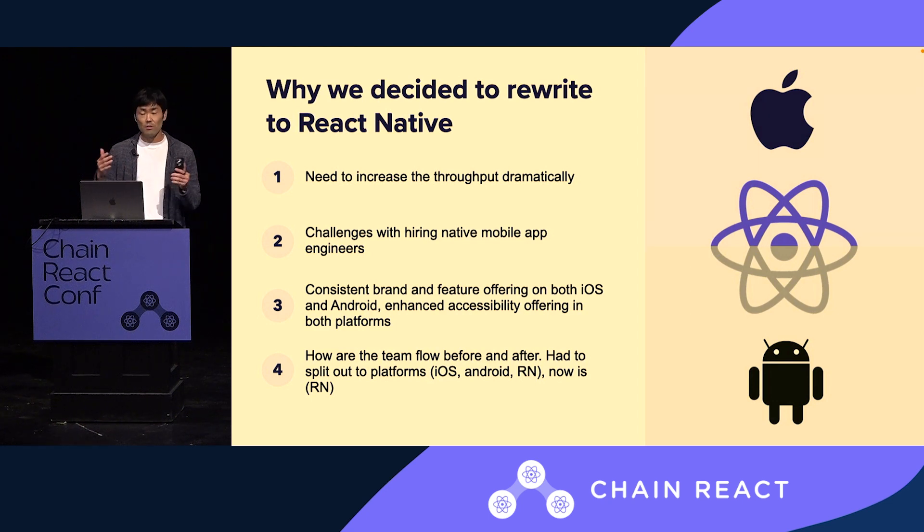Any time you do system-level updates, such as accessibility and design system adoption, it comes as a significant effort when you maintain three codebases. With the help from Infinite Red, who not only onboarded us to React Native but helped us deploy to production, we are now maintaining 100% React Native.